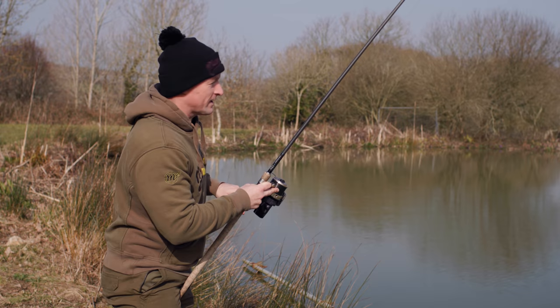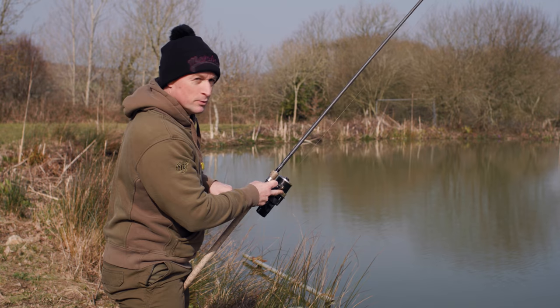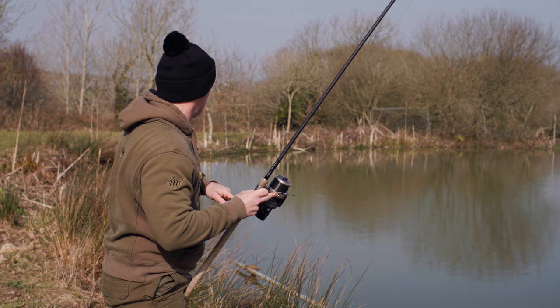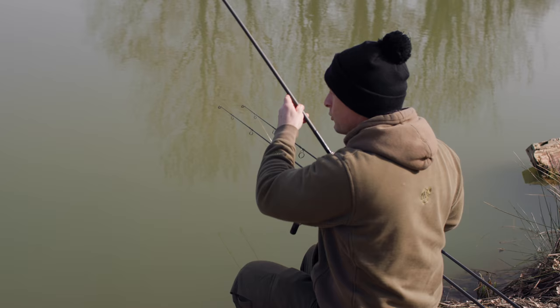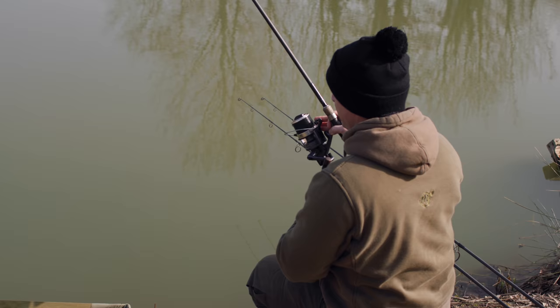Just got the three PVA bags out and the last one — the left-hand rod down near some snags and overhanging bushes to my left — is away. This doesn't feel like too bad a fish. Like I say, we're only really expecting singles and doubles hopefully, but this one is giving a good account of itself in the shallow water and it's heading down towards some snags. Still not seeing this fish in the coloured water — I don't know if it's a common or a mirror, but it's certainly cheering me right up.